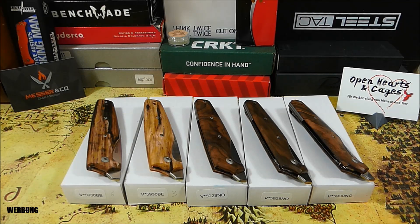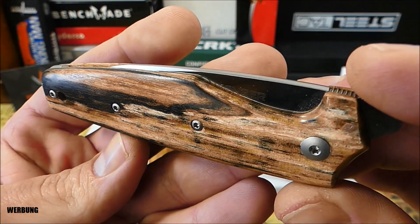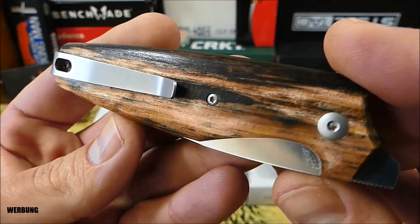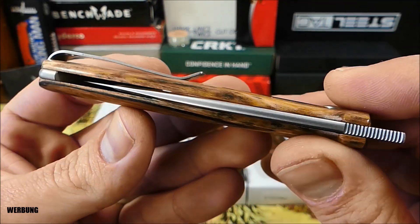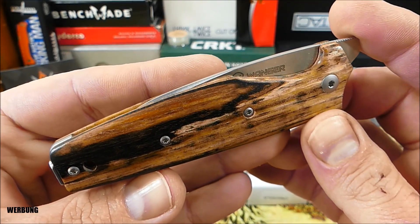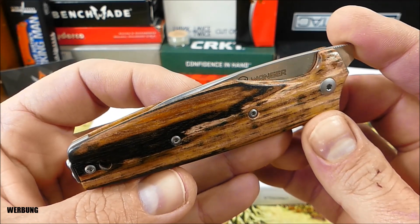Die sind also durchaus stark limitiert. Solltet ihr Interesse an einem der Stachel haben, dann findet ihr einen Link zum Bezug in der Videobeschreibung. Laut Dirk gibt es davon nur ein paar Stück, da schreibt man Dirk am besten schnell an. Ebenso packe ich einen Link zu meiner damaligen Vorstellung zum Viper Darn 1 und 2 Modell mit in die Videobeschreibung.